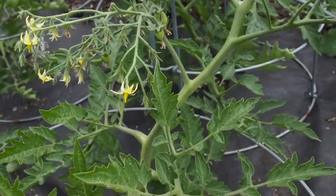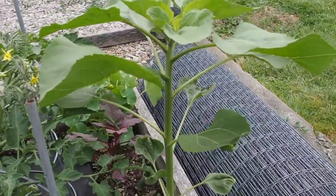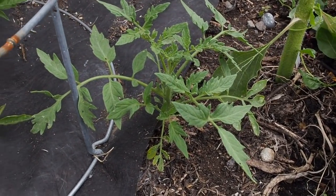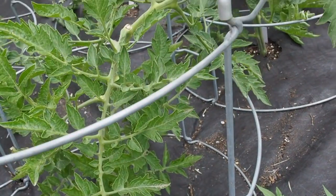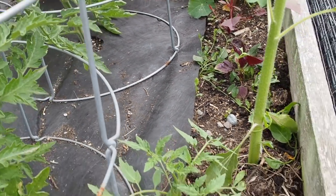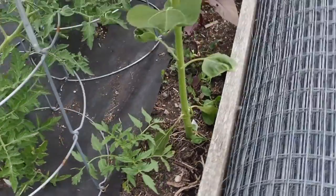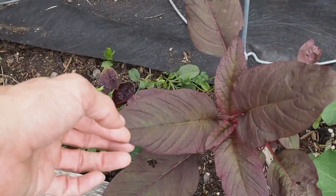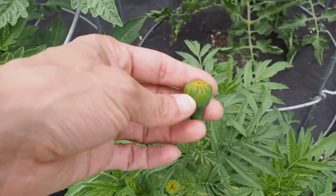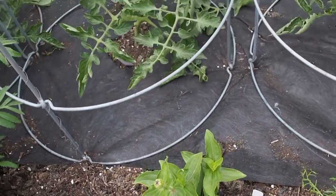For companions I've got a non-dwarf sunflower — one of the giant ones — that's probably going to get quite tall. There's a volunteer tomato I might just let grow. I need to pull out some morning glory coming up through the weed cloth. We've got nasturtiums, which are one of my favorite companions, some red amaranth that I think were volunteers from last year, and more marigolds just about to bloom and some zinnias.